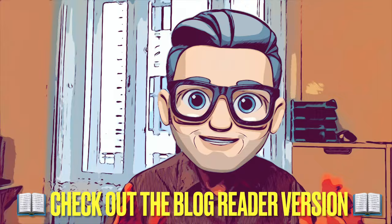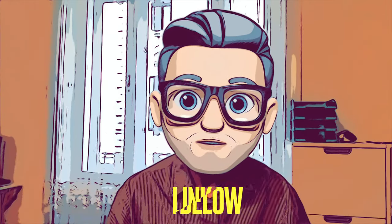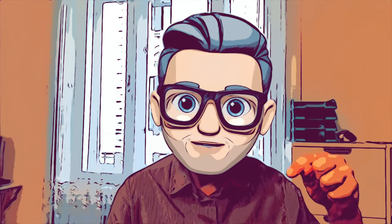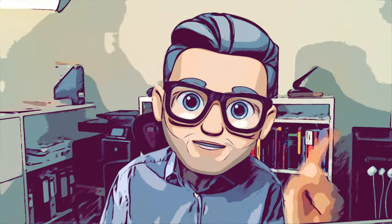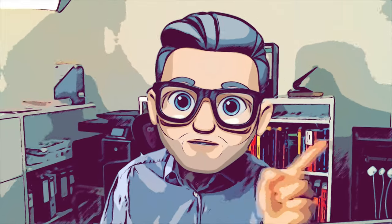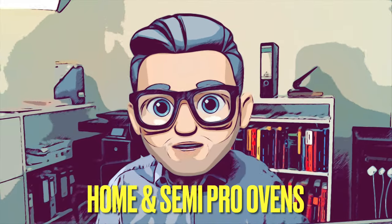This is a long video, so I've also set it out on my blog — I'll link it in the description below. The categories we cover today are the main oven categories available on the market for domestic use right now. We will not cover professional ovens in this video.